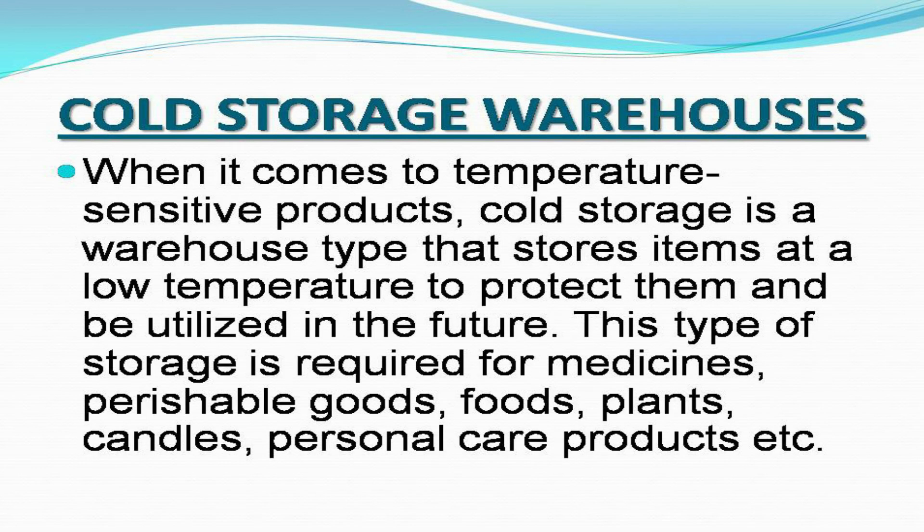Cold storage warehouses: When it comes to temperature-sensitive products, cold storage is a warehouse type that stores items at a low temperature to protect them and be utilized in the future. This type of storage is required for medicines, perishable goods, foods, plants, candles, personal care products, etc.